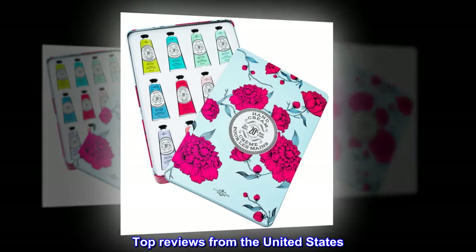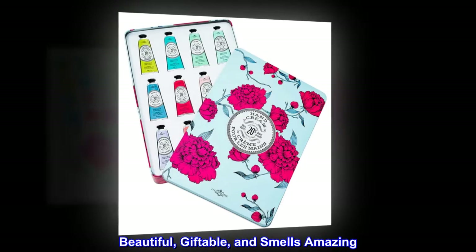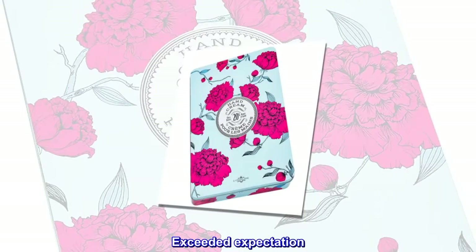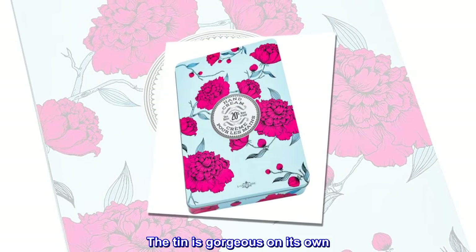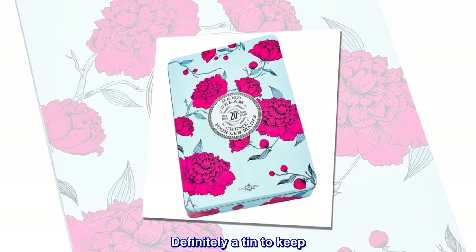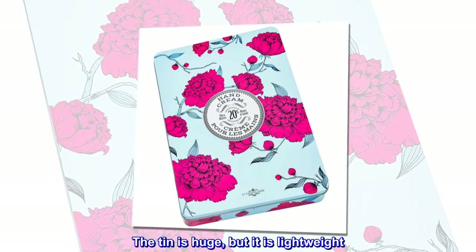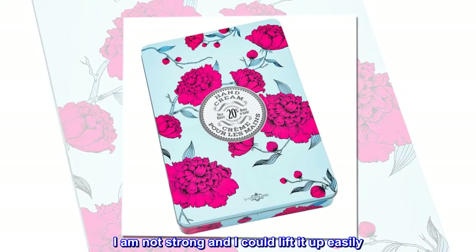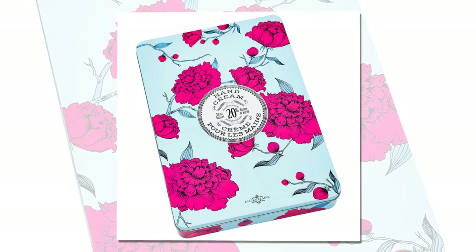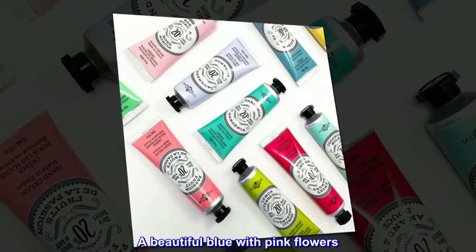Top reviews from the United States: Beautiful, giftable, and smells amazing. Exceeded expectation. The tin is gorgeous on its own — definitely a tin to keep. The tin is huge but it is lightweight; I am not strong and I could lift it up easily. The colors of the tin are gorgeous — a beautiful blue with pink flowers.